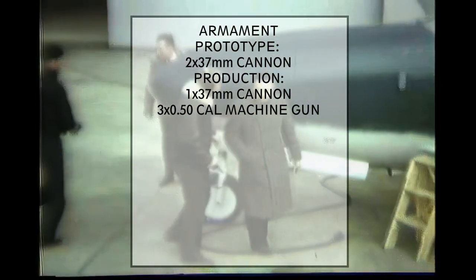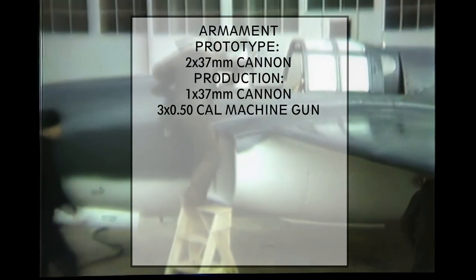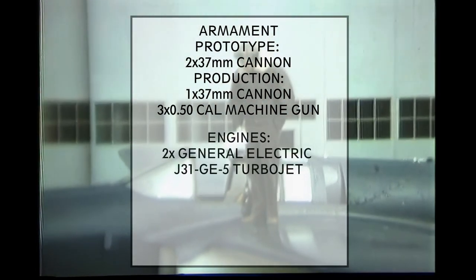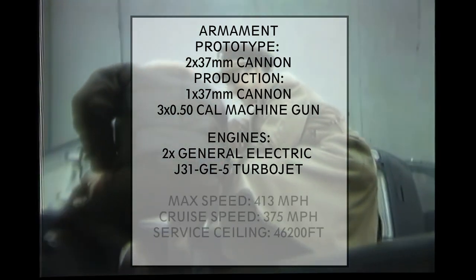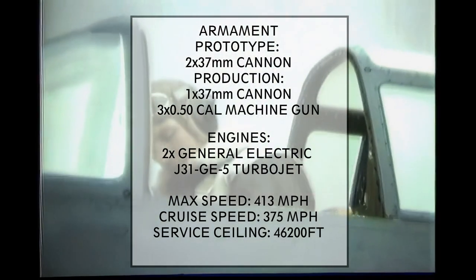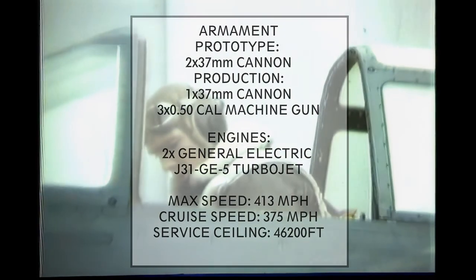The original prototype used two 37mm cannons. The final versions mounted one 37mm cannon and three .50 caliber machine guns. Power was provided by two General Electric J31-GE-5 centrifugal flow turbojet engines. Maximum speed was 413 mph, cruise speed 375 mph, and service ceiling 46,200 feet.